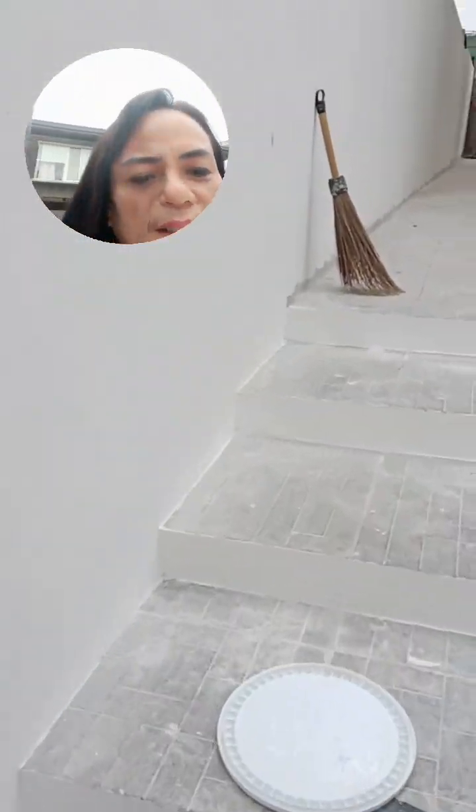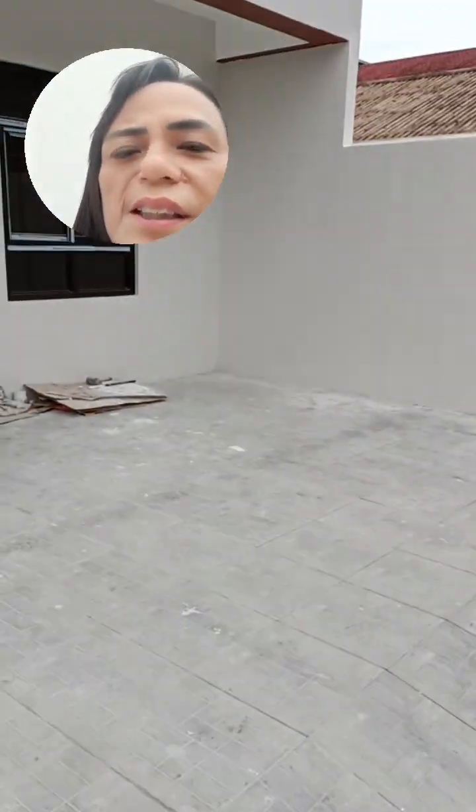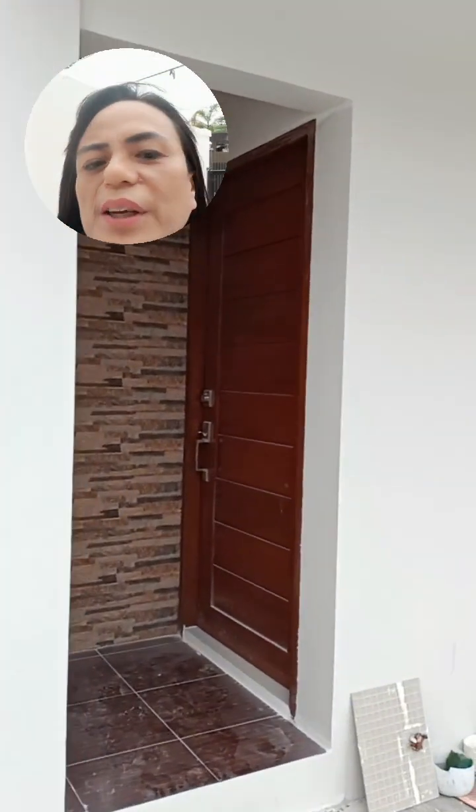So let me go up. This is how to go up inside. This is the garage area. There's the balcony, and then the side yard here. Okay, let us enter the main door.